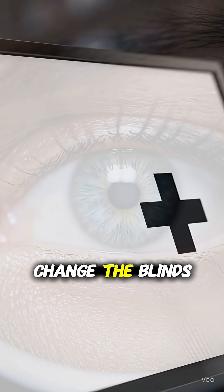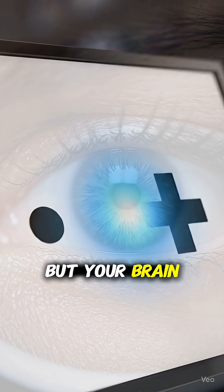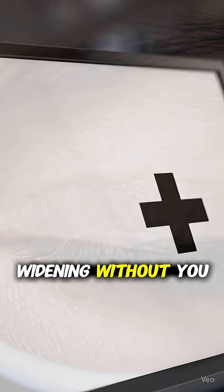Each eye has a blind spot, but your brain fills in the missing picture without you ever noticing.